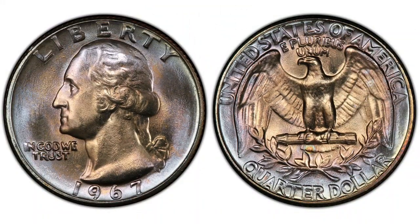Hey YouTubers, this is J&B from JB Coins, Inc. In this video, we will talk about 1967 quarters worth money and error quarters to look for.